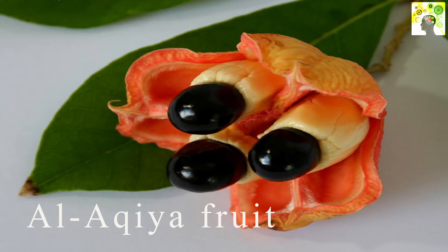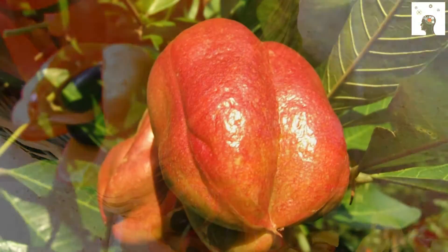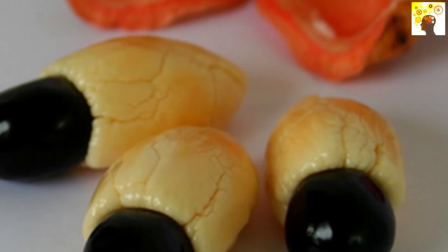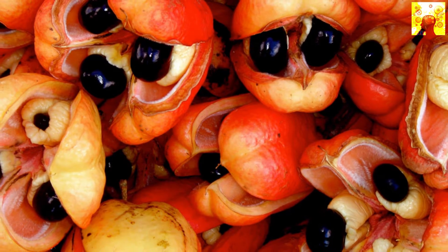Ackee is a fruit with a very strange shape, originally from West Africa, and is considered the official fruit of Jamaica. This fruit grows on a giant tree up to 10 meters high. Although it is very famous in Jamaica, it can be deadly if eaten before it is fully mature — the person suffers from what is called Jamaican vomiting sickness, and this condition can lead to a coma or death.